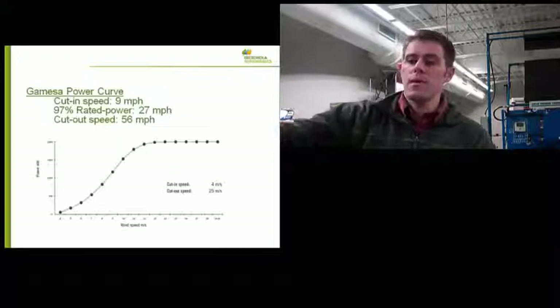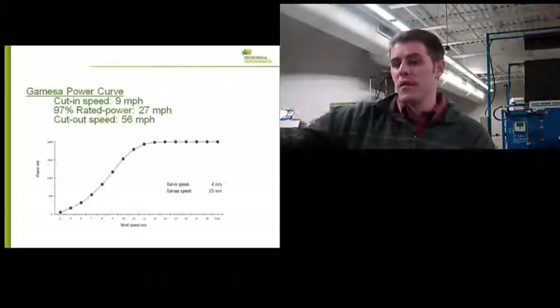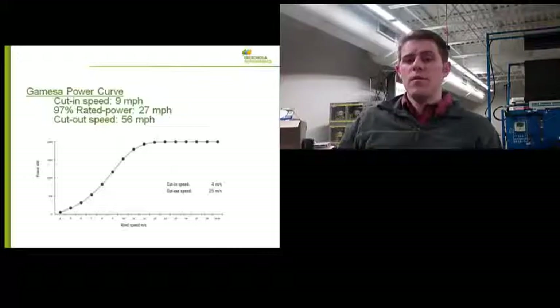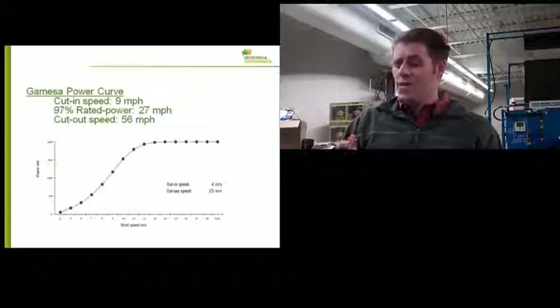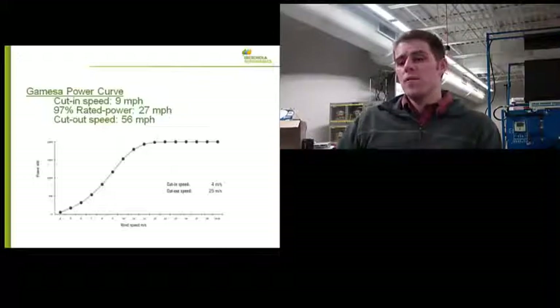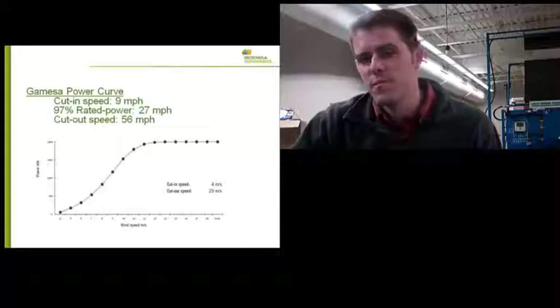The turbine will operate until 56 miles per hour. If we have sustained wind speeds above that, it will shut down for safety — there's a large brake. We can't generate power all the time. If we get a hurricane, we would have a tremendous amount of energy, but that would just be too much for the machine. This window of 9 to 56 miles per hour covers about 80% of the time. So we won't always be generating the full 2 megawatts, but 80% of the time we'll be generating something between 0 and 2 megawatts per turbine.